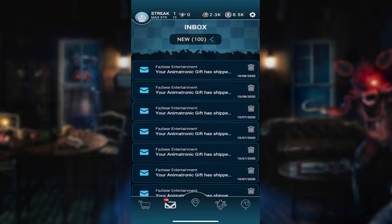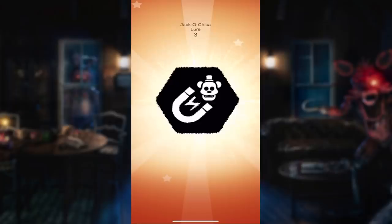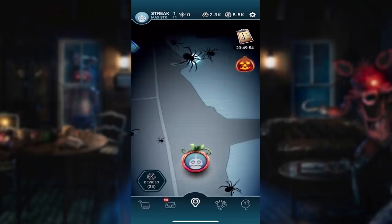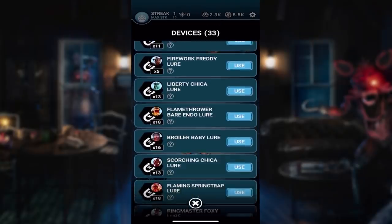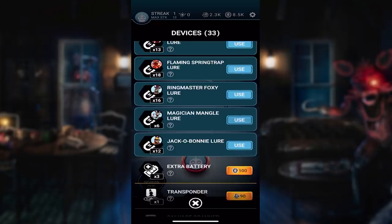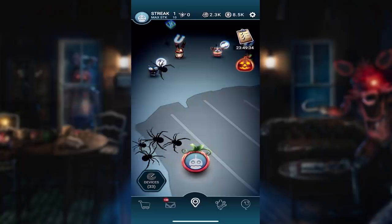Let's go ahead and go to our map. We start by collecting our little pumpkin. Oh, we got a little balloon - let me pop that. A Jacko Chica Lure? How do I get a Jacko Chica Lure but not a Jacko Bonnie Lure? I've never had that happen before. Alright, let's go down here and start activating these things and having them come after us. Jacko Bonnie Lure - of course I have 18 of them. We're gonna go ahead and use that many of them.